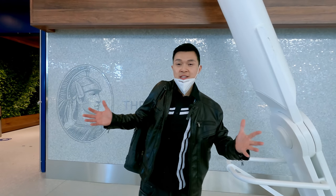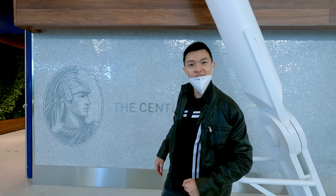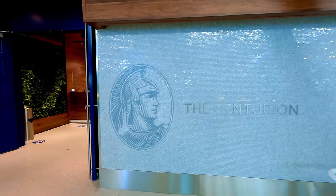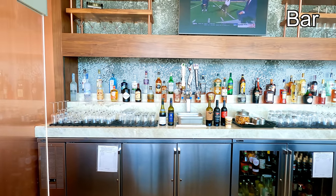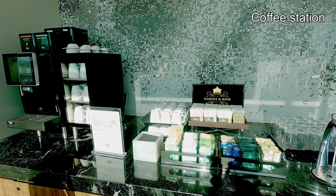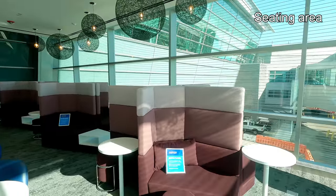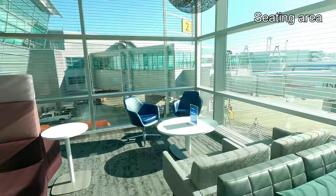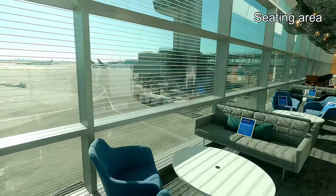Now we're going to check out the biggest Centurion Lounge in the world. Let's have a look. This biggest Centurion Lounge in the world has two floors — upstairs with one bar and downstairs with two bars. Two coffee stations: one upstairs, one downstairs. There is a huge seating area with plenty of seats, so the capacity can easily handle rush hours.